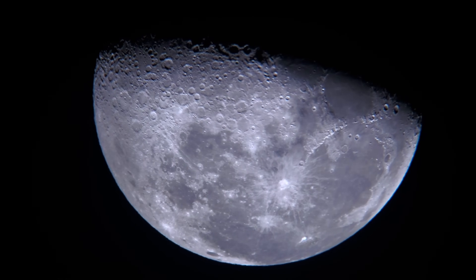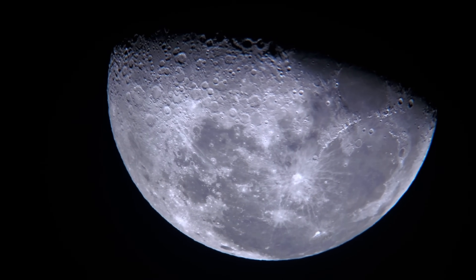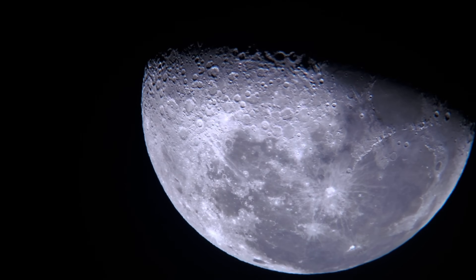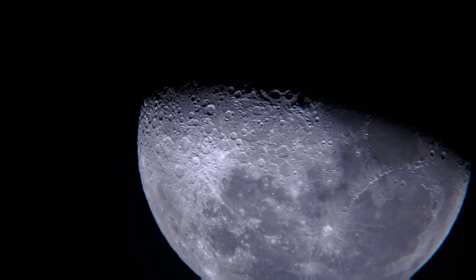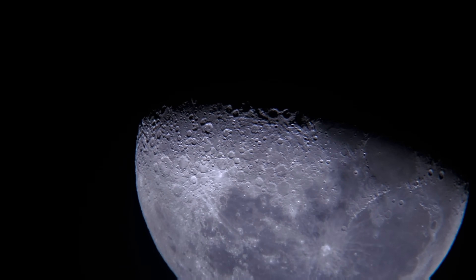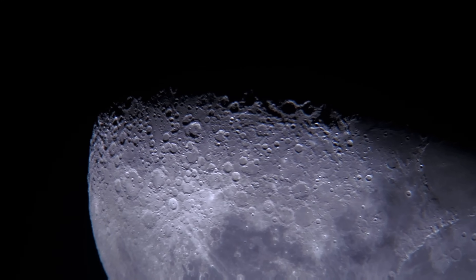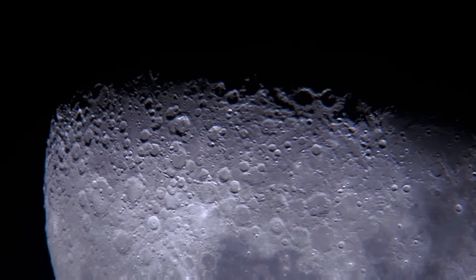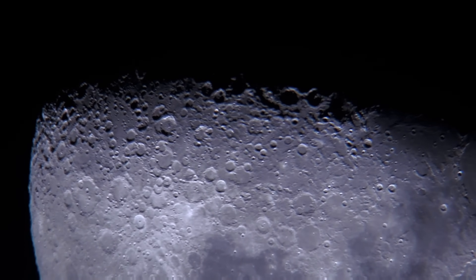The importance of lunar craters: studying lunar craters provides invaluable insights into the history and evolution of the solar system. The distribution, size, and age of these craters offer clues about the frequency and intensity of impact events. This data helps scientists piece together the timeline of significant events that have shaped not only the Moon, but also other celestial bodies.